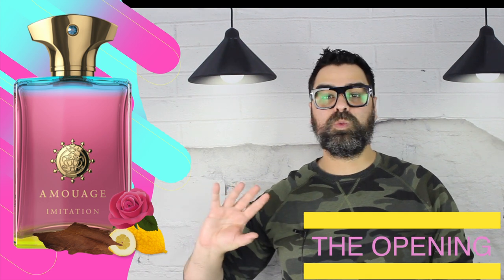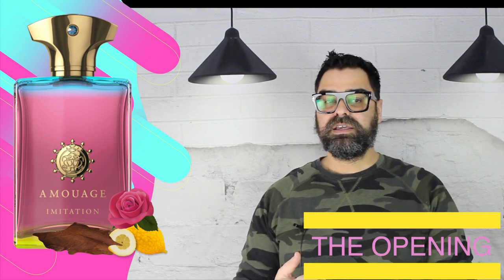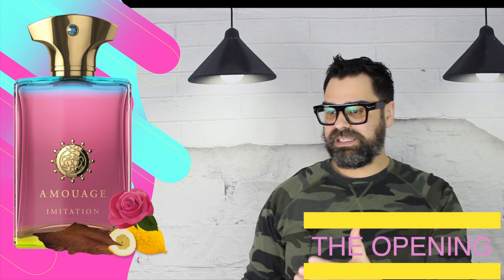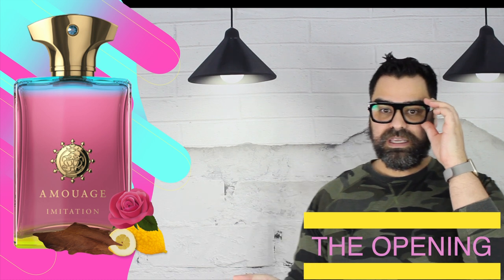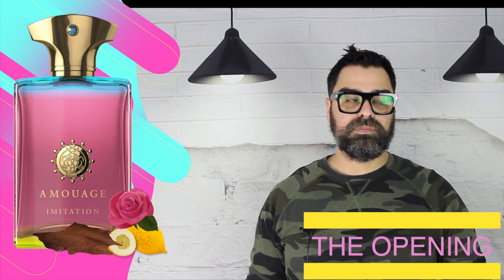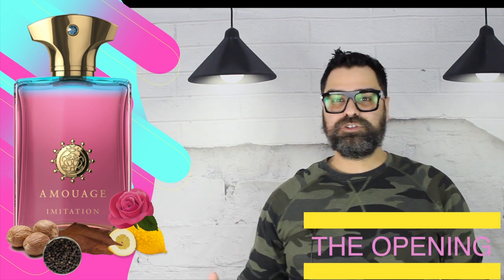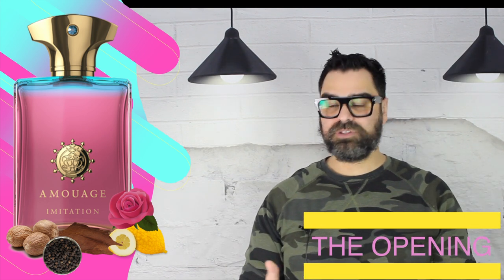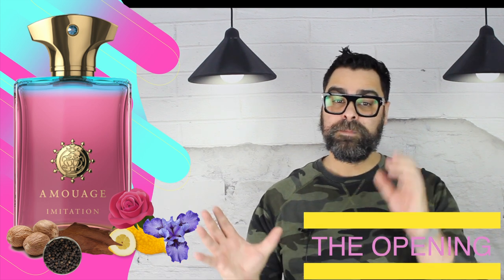The spice section gave me so many different images across several wearings. It's very herbal and spicy — at times it smelled like an herbal tea, maybe the cedra coming in with some herbal and spicy elements. During one wearing the whole thing mishmashed and smelled like black licorice. On most wearings it's an aromatic spice bowl with lots of nutmeg and black pepper, though you don't get much bite from the pepper. When you're thinking of a heavy iris fragrance, you're not expecting that kind of layer.